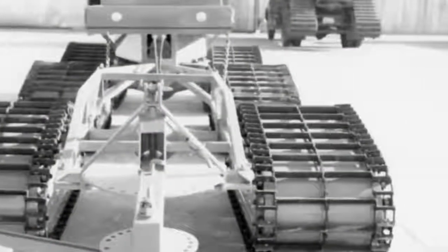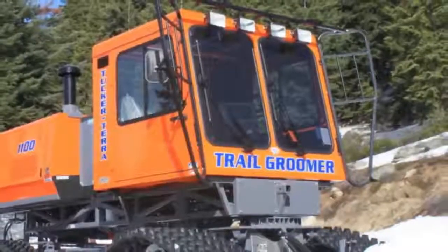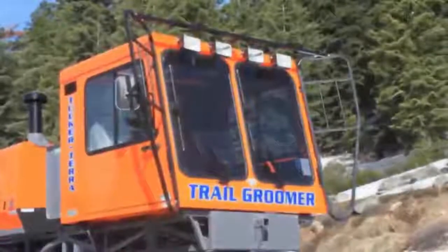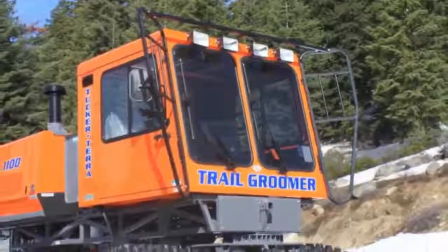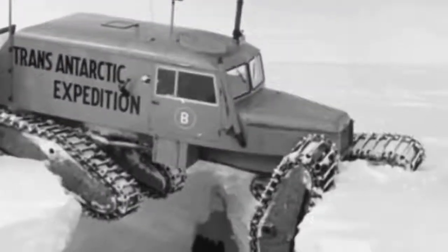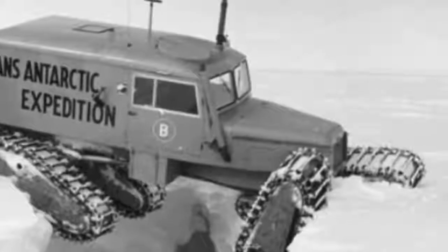Demand is so high that it has fueled a profitable business in trading and repairing old machines. E.M. Tucker's grandson, Jeff McNeil, now head of this division, scours Google Earth for abandoned snowcats rusting in backyards that he can acquire and restore. The company has even ventured into agriculture, finding that its lightweight vehicles are a good match for farmers who need gentle equipment for working on soft ground such as rice paddies.